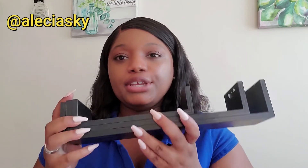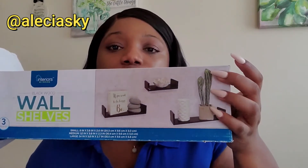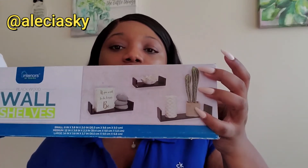It's definitely not bad for the price. The good thing with the wall shelves is you can use them anywhere — in your bathroom, kitchen, living room, dining room, or even your bedroom. You put them on the wall and then you put your accent pieces on them, just as they show you on the box. You choose where you want to use them and what you want to put on them.